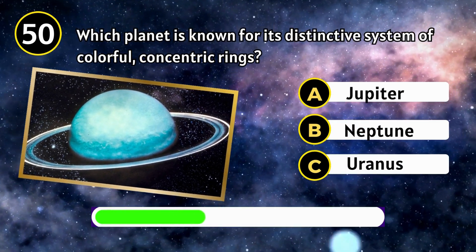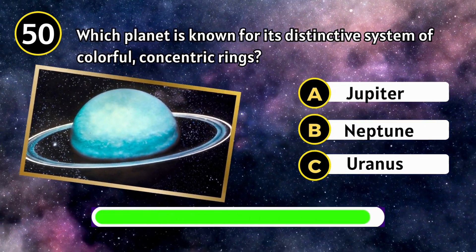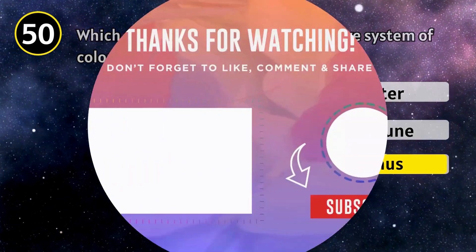Which planet is known for its distinctly collective system of colorful, concentric rings? Uranus.